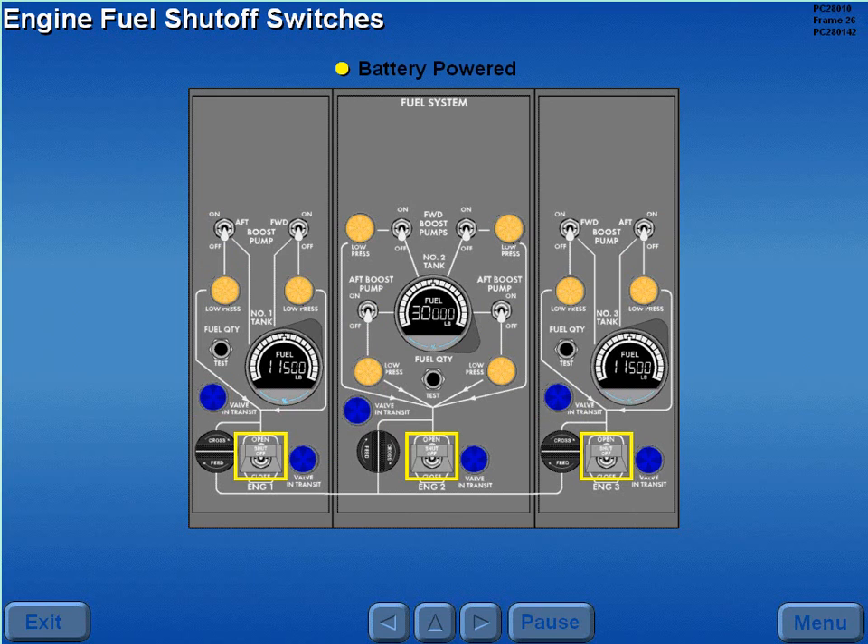The engine fuel shutoff switches are battery powered and should be open for normal operation. The engine fuel shutoff valve in transit lights monitor valve movement.